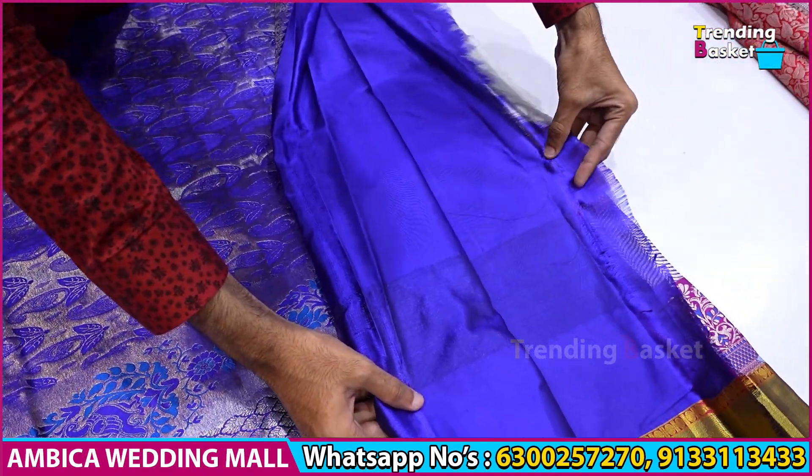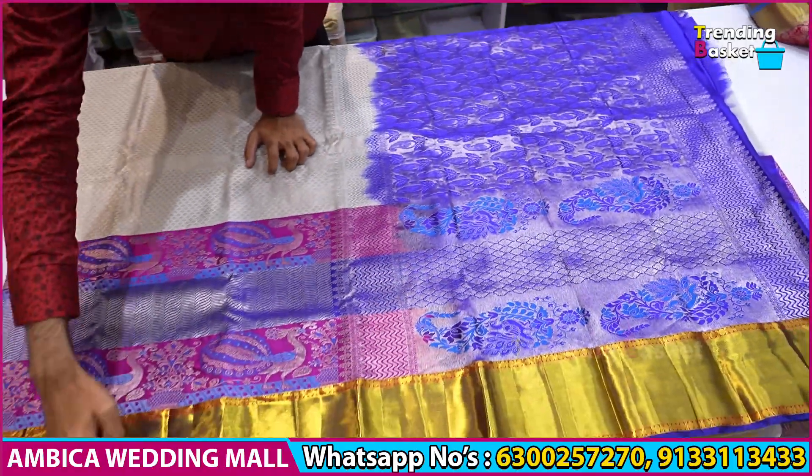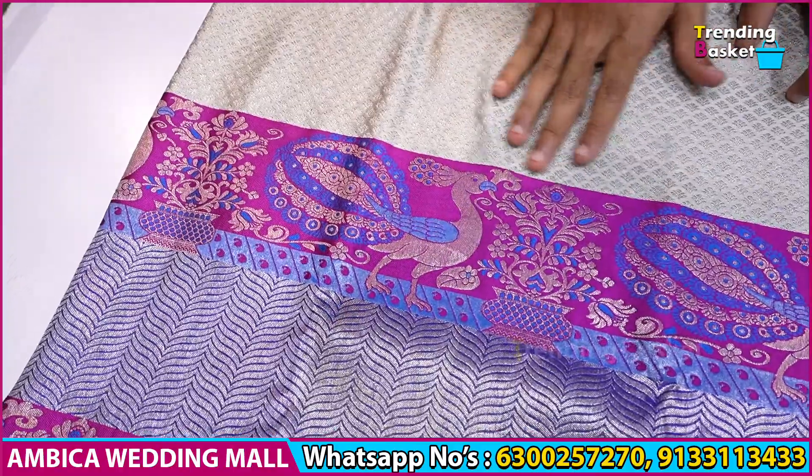This is a soft quality with pure ratio. We have long traditional borders with peacock motif designs and meena jerry weaving. This is a brocade with silver jerry.